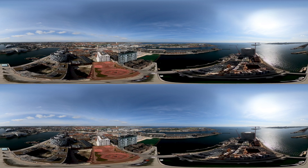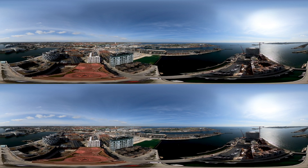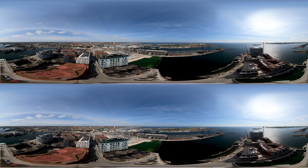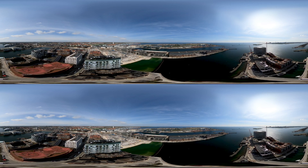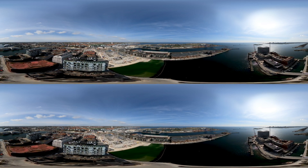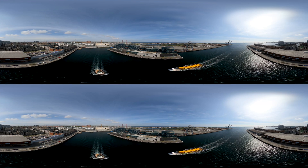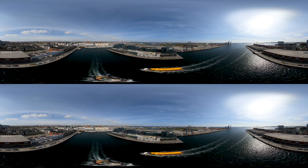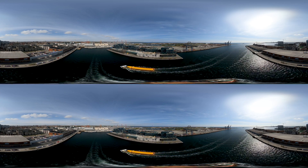Norhoun is an urban area with many firsts. It was the first harbour facility to be constructed in concrete, the first harbour in the world to replace mechanical power with electric power, and today it is one of Northern Europe's largest metropolitan development projects. Over the next 50 years, Norhoun will be transformed from an isolated industrial area to a sprawling district of 40,000 residents and 40,000 workplaces.